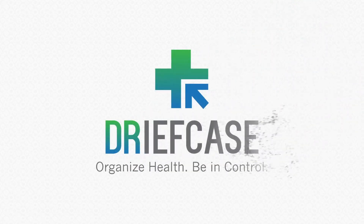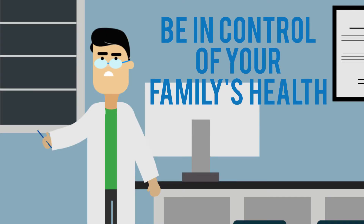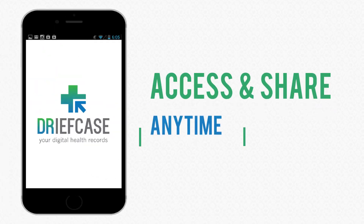Introducing Griefcase. Organize health, be in control of your family's health. Organize your medical records with Griefcase so that you can access and share them with your doctors anytime, anywhere.